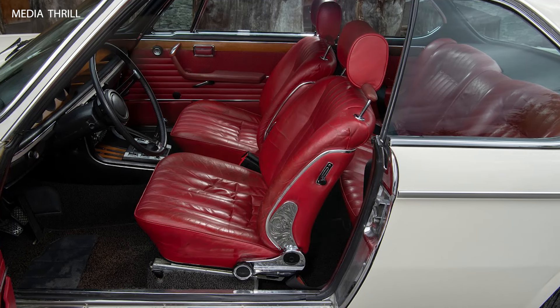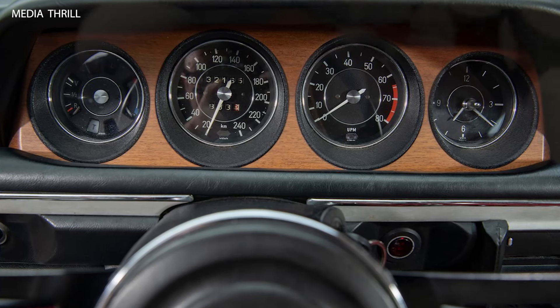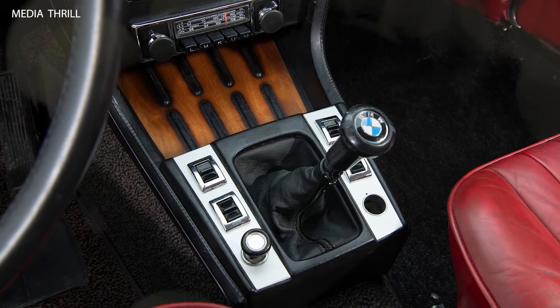Cultural Impact: the 3.0 CSI is often regarded as one of the most beautiful BMW models of its time and has appeared in numerous films, TV shows, and advertisements, solidifying its cultural significance.